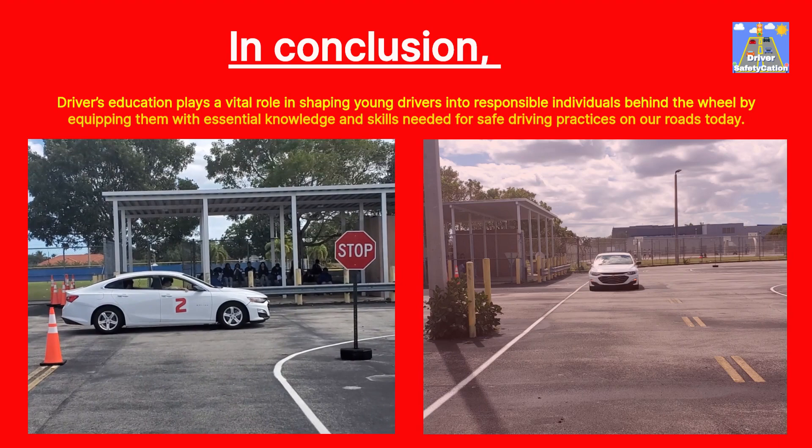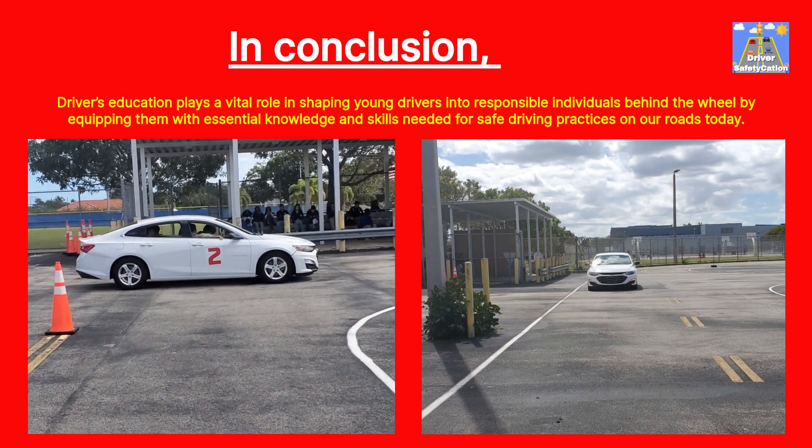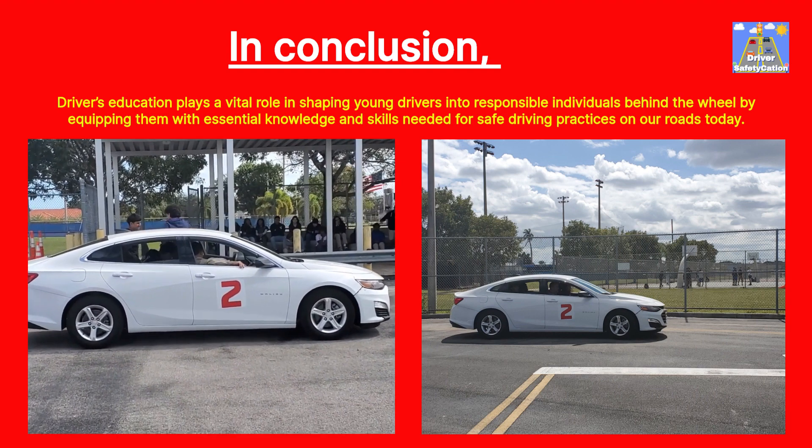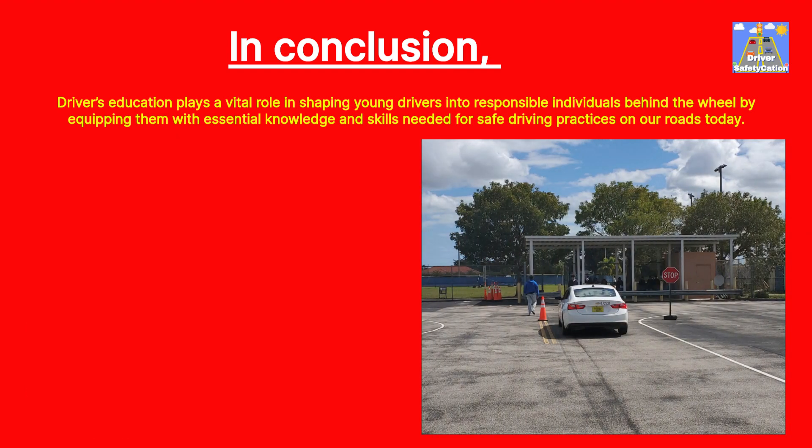In conclusion, driver's education plays a vital role in shaping young drivers into responsible individuals behind the wheel by equipping them with essential knowledge and skills needed for safe driving practices on our roads today.